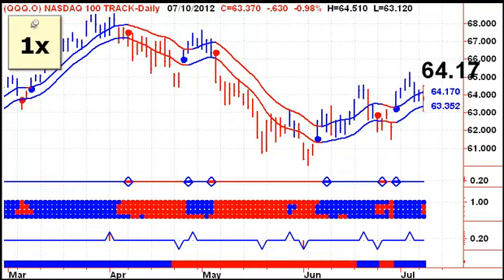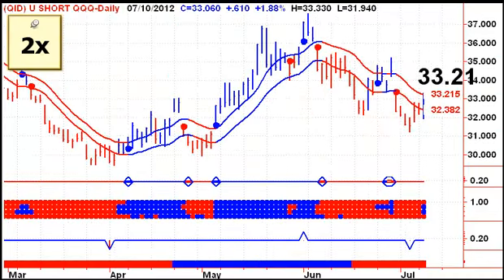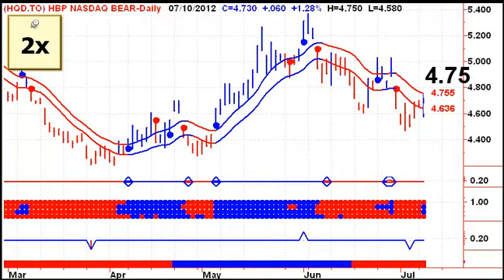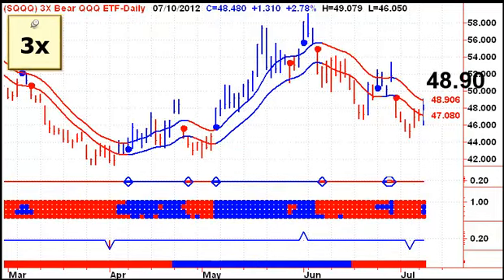When we look at the ETFs, all the bull ETFs are on sell signals right now. We're on a sell signal for the Qs and for the ultra bulls, but we do not have a buy signal for the ultra bears — we need a close above 3321 to give us a buy signal on Wednesday. For the Horizons BetaPro bulls, we're on a sell signal, still waiting for a close above 475 to get a buy signal for the bear ETFs. For the triples, similar situation: a sell signal for the bull ETF, but we need a close above 4890 to give us a buy signal for the triple bear on Wednesday.